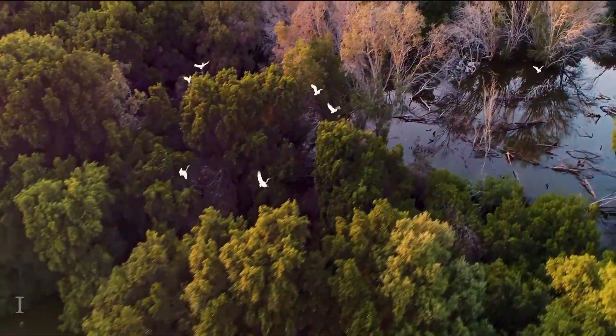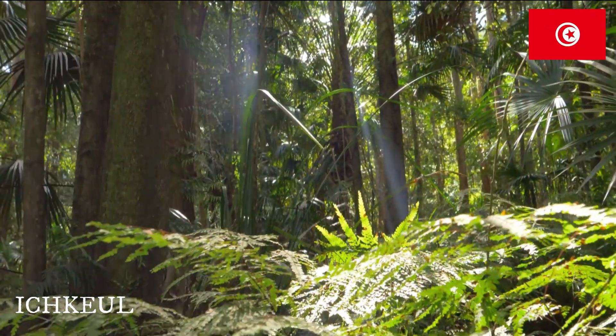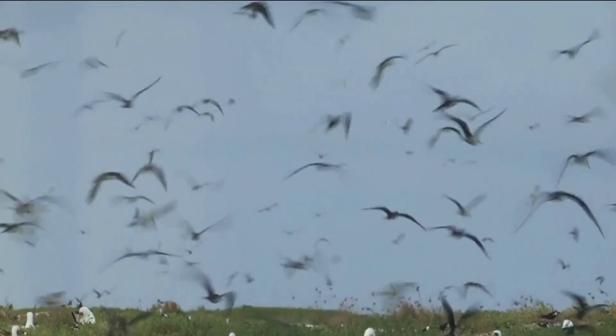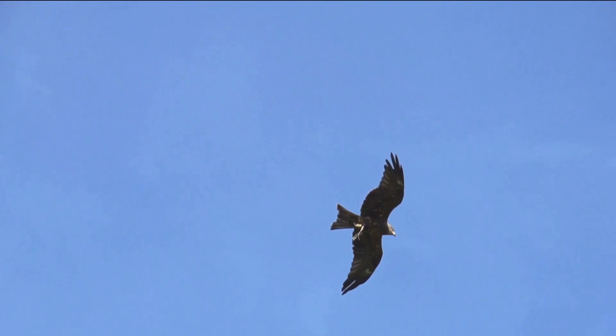Next, let's head to Ichkeil National Park, a place where nature sings a melodious symphony. This park is a treasure trove of biodiversity. Here, a myriad of bird species, both migratory and resident, find sanctuary. From the smallest songbirds to the grandest birds of prey, every feathered creature adds a unique note to the harmonious orchestra.